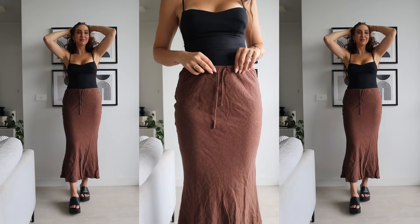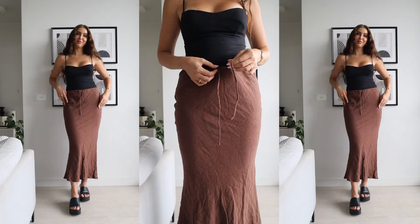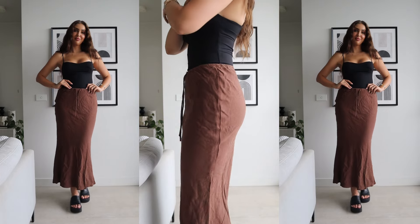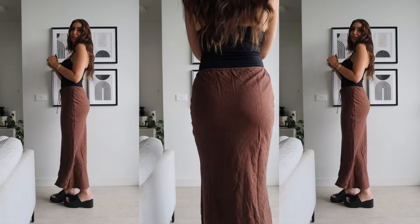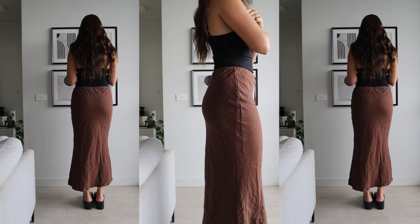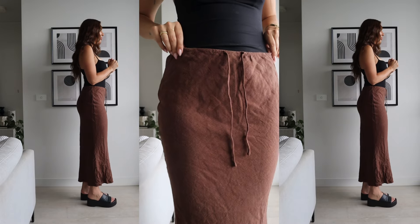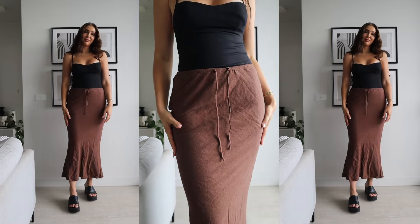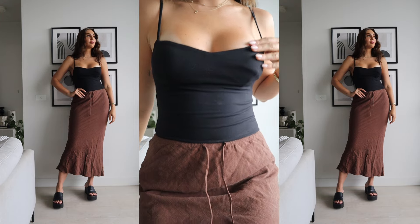For this linen maxi skirt I got a size 10 because I was a little bit concerned about it fitting tight around the hips, but it is actually quite generous so I probably could have gone for an 8. I do really like a relaxed fit in this sort of item. It also has an elasticized waistband with a drawstring, it's non-stretch and fully lined, and also from the Princess Polly lower impact range. It's a really beautiful length — flowy but can also look a little dressy.